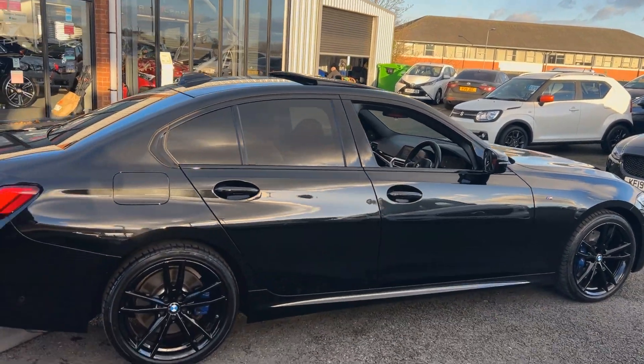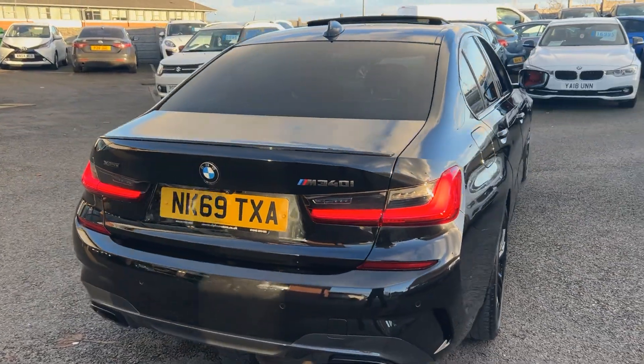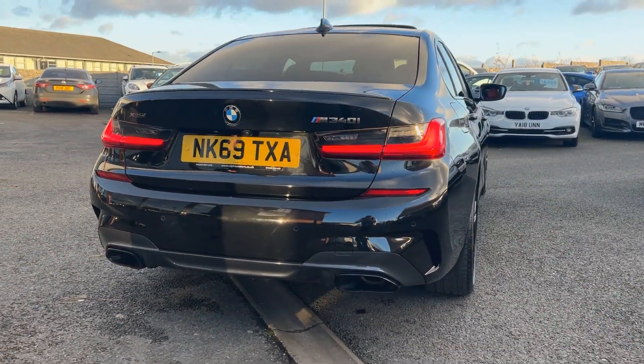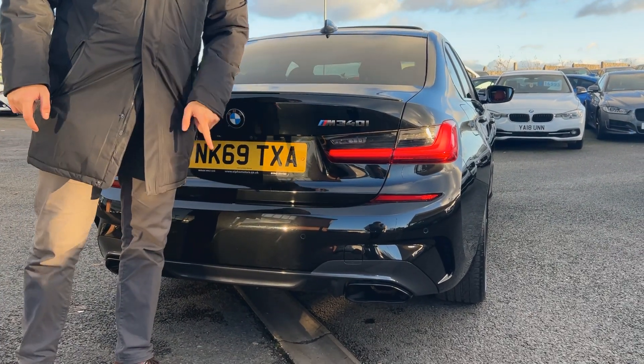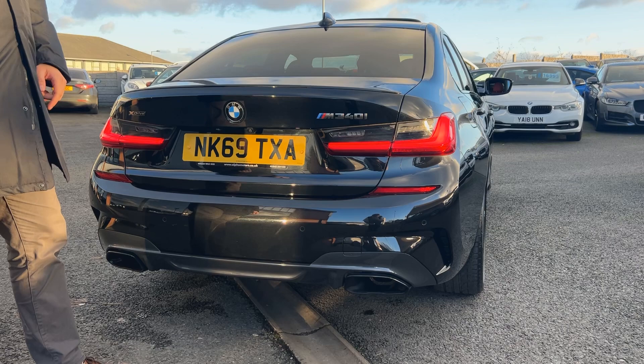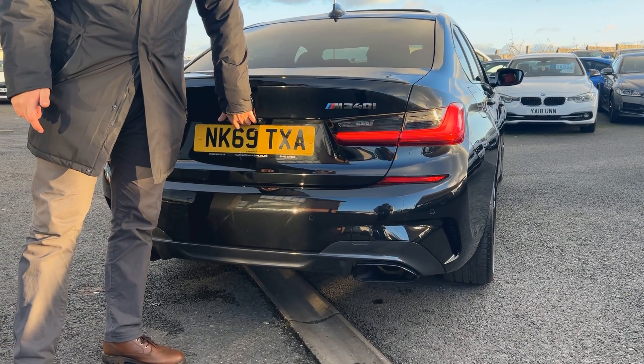Coming through to the back, nice sporty boot lip spoiler. Dual exhaust, also in the gloss black. We've got all the badging — X-Drive, four-wheel drive, and the bigger brake horsepower designation on the back. That's the biggest brake horsepower without going to your M3s.